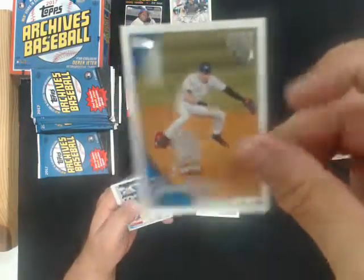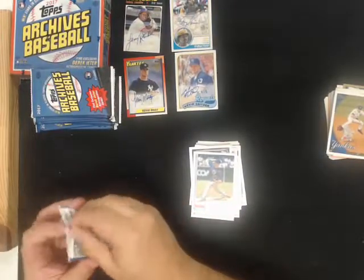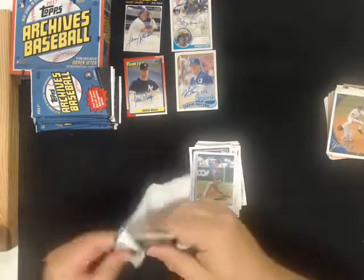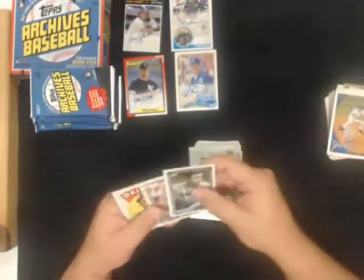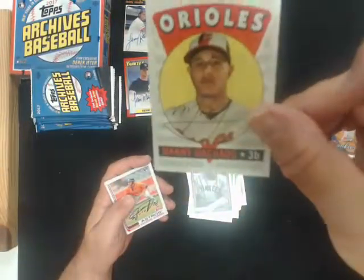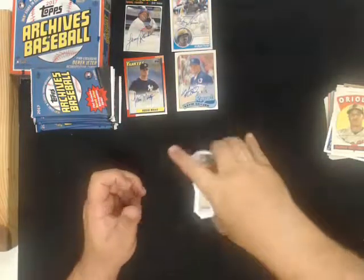Retrospective Derek Jeter for the Yankees. You guys still with me? No comments for 15 minutes now. Retro Originals, Manny Machado for the Orioles. Let's go.